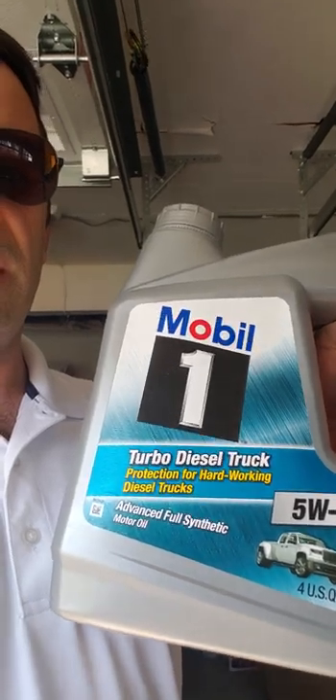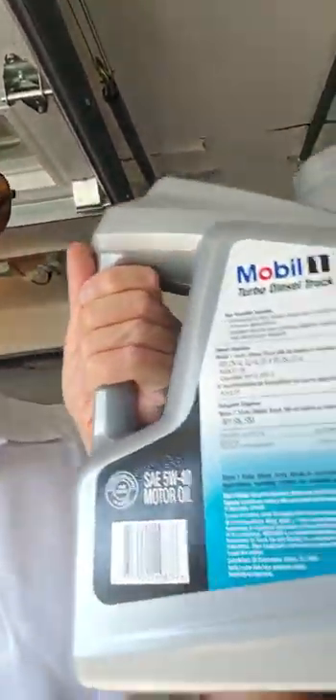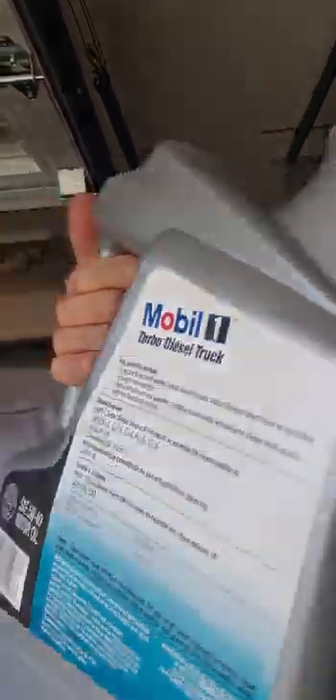The other oil I'm running right now is Mobil 1 Turbo Diesel Truck 5W-40. I know it says turbo diesel on the front, but it is rated for gasoline engines. Since I've been running this oil my engine is so smooth and quiet. With the 5W-30 oils I was running before there was just a little bit of drama going on. I believe the 5W-40 turbo diesel oil is perfect for the EcoBoost engine. These heavy-duty engine oils designed for diesel engines — this one is also rated for gasoline engines with an API SN rating.